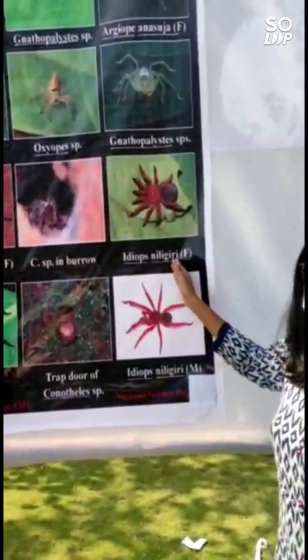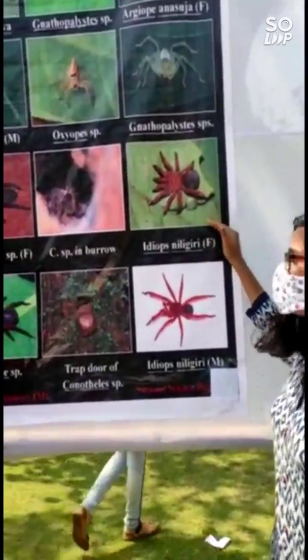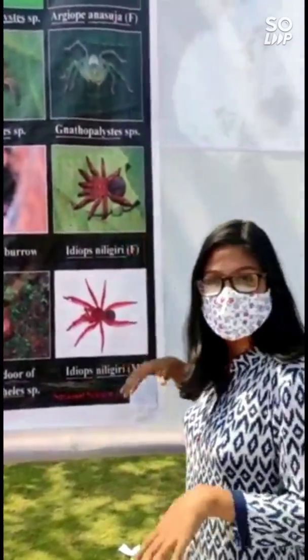This is a very interesting species. This is the local name Nilgiri. It is only found in this area.